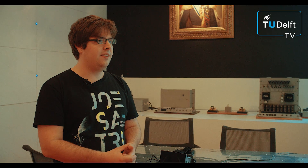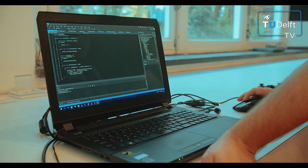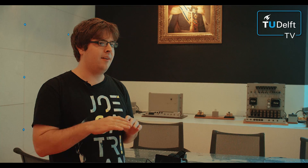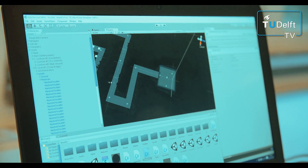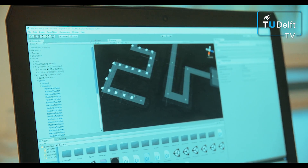We implemented everything in the Unity game engine and the world is fully designed in there, with all the paths and where you can walk, where you can't, and where the walls are. The visual world is only implemented for any guides the children have — they can see what is happening and assess how well the child is doing.